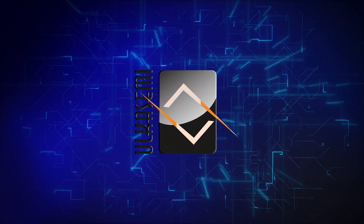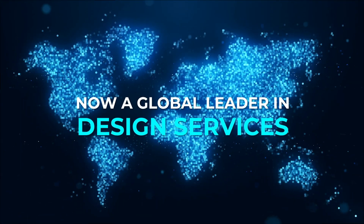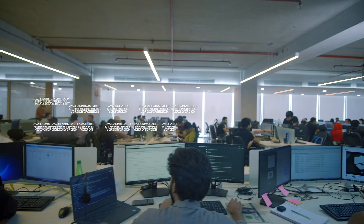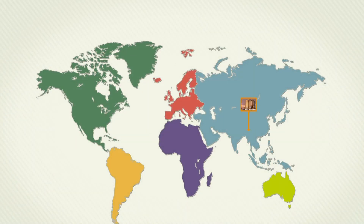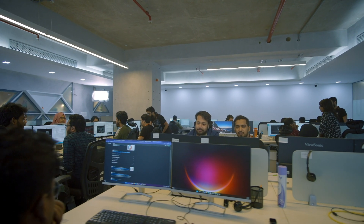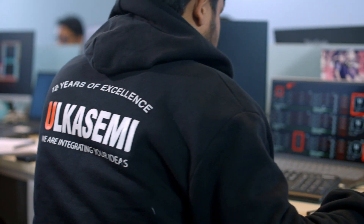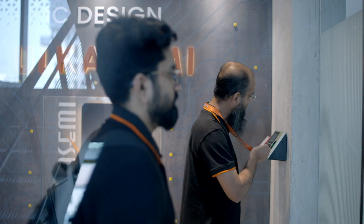Ulka Semi, started in 2007, is now a global leader in design services. The company has more than 300 highly skilled design engineers working in four design centers across the globe. Most of our engineers have strong technical expertise working at lower than 20 nanometer technologies, in a fully secured networking and computing environment.